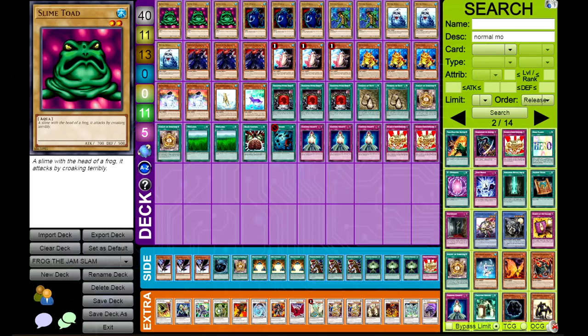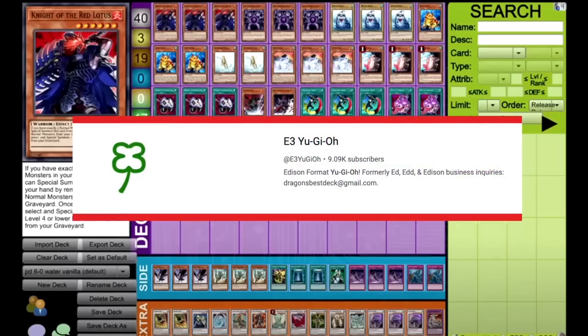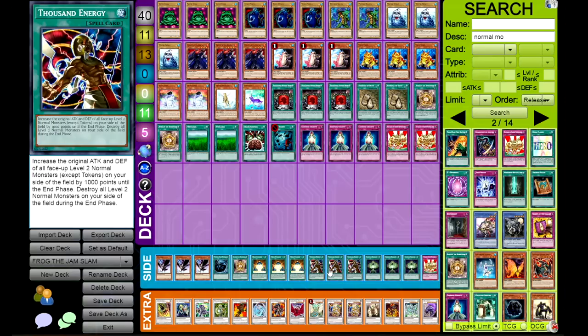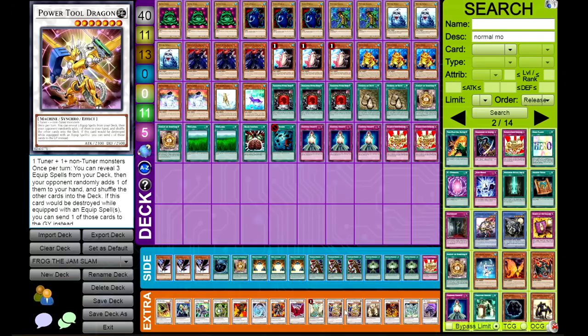Look at how awesome this deck is. It was heavily inspired by a list that Keegan showed off on his channel - someone took it to YCSLA and won a couple side events with it. The whole idea is that it makes use of Knight of the Red Lotus, a free special summon: if you have three normal monsters in your graveyard, you can revive any level four or lower normal monster to get easy level seven synchros, most likely Black Rose Dragon. But in this deck, we can also make Power Tool Dragon.